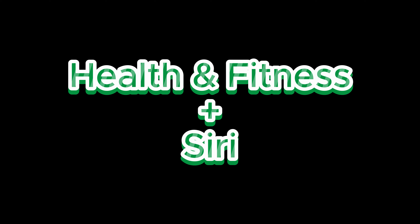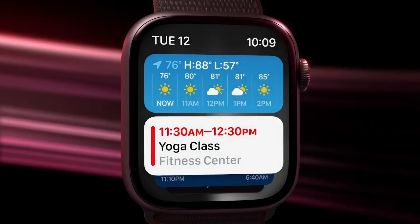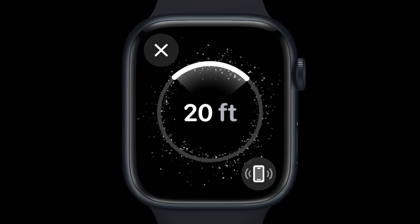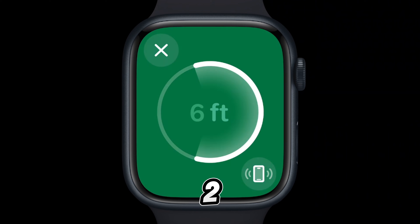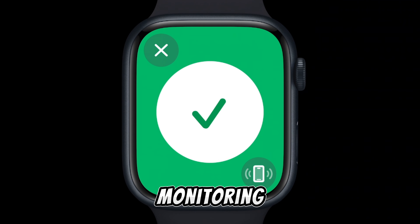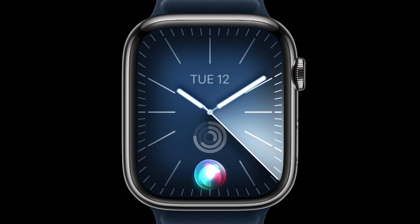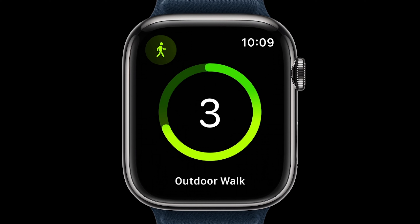Now, let's dive into the health and fitness features. The Apple Watch Series 9 is not just a watch — it's a comprehensive health and fitness companion. It's equipped with advanced sensors that can measure your skin temperature, heart rate, ECG, and SpO2 levels. It's like having a personal doctor on your wrist, constantly monitoring your health and providing you with valuable insights. Whether you're an athlete looking to optimize your performance or someone who simply wants to stay on top of their health, the Series 9 has got you covered.